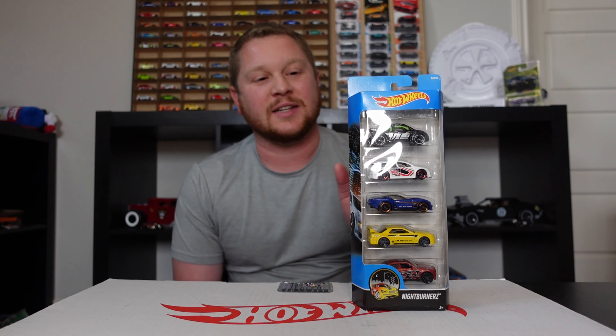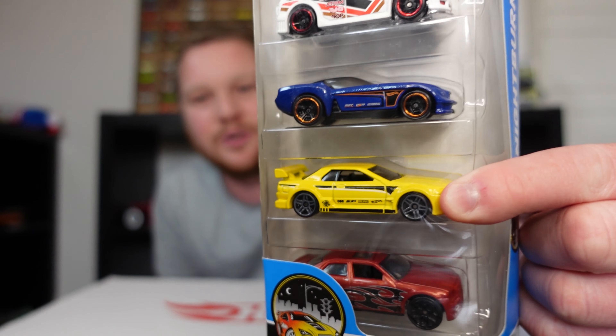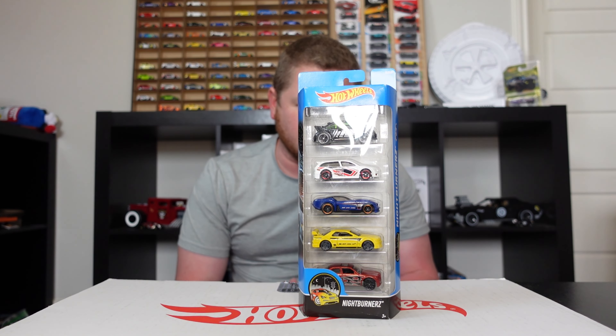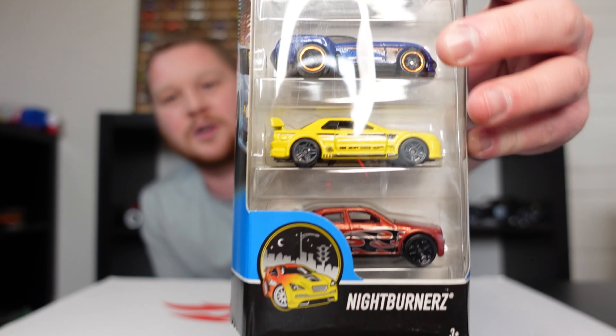Hey guys, welcome back to MTParadise's Cars and Collectibles. Today's video we have something a little bit older that I just recently got in. It's actually a Hot Wheels Night Burners five pack. This five pack has one special car that everybody's really excited about — the Nissan Skyline GTR R32 — and it also has the Dashes, the Chrysler 300C Hemi, the Volkswagen New Beetle Cup, and Pony Up.